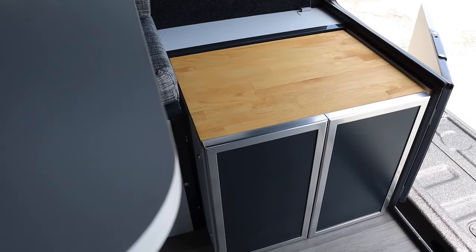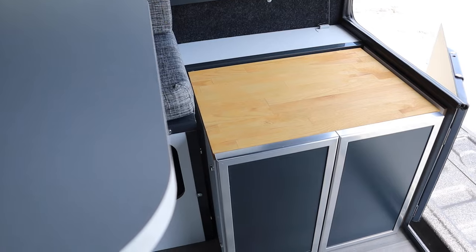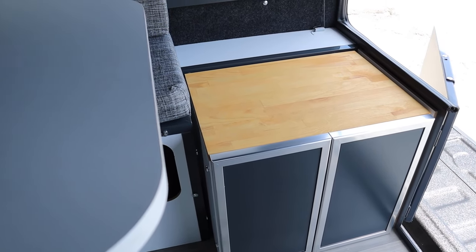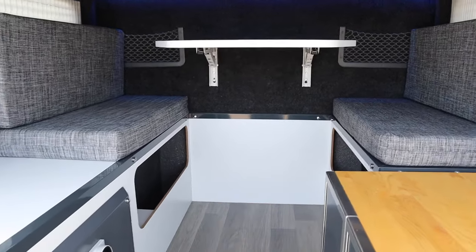This storage cupboard comes standard with the unit, but it can be replaced with either a porta potty or a 12-volt fridge. They've nailed aesthetics and comfort — but what about the mechanicals?